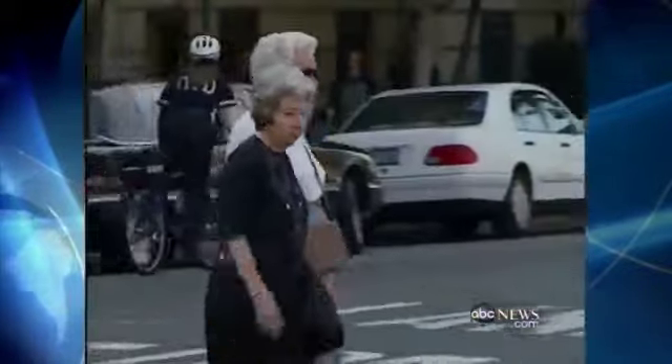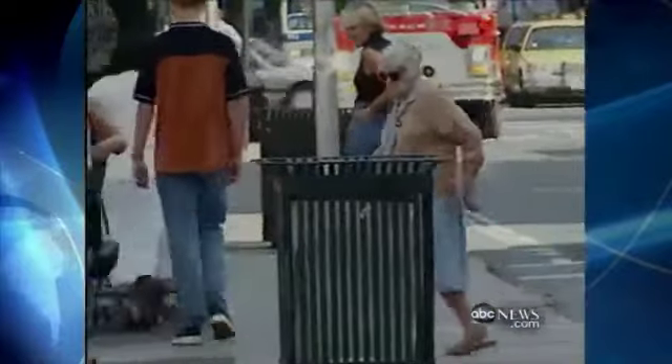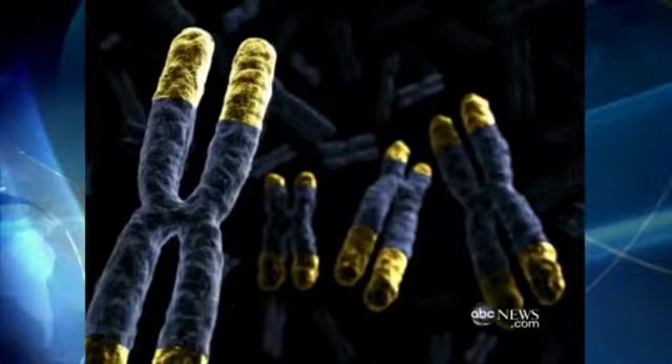"I feel tremendous." In the movie Cocoon, it's a swimming pool that turns back the clock for a group of senior citizens. But now researchers have found a way not just to stop, but reverse the aging process. The key is something called a telomere.